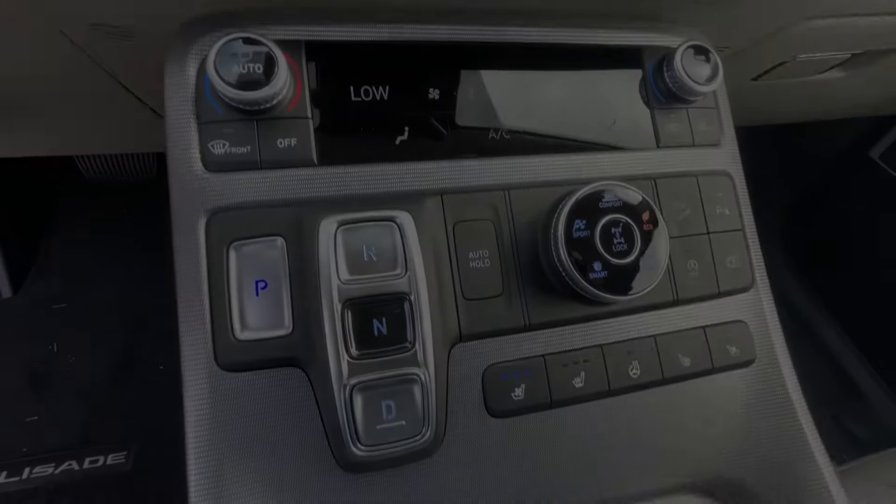Enjoy the confidence that comes with being prepared for adventure in this well-equipped Palisade. Treat yourself to a test drive today — our staff will toss you the keys and give you an outstanding customer experience.